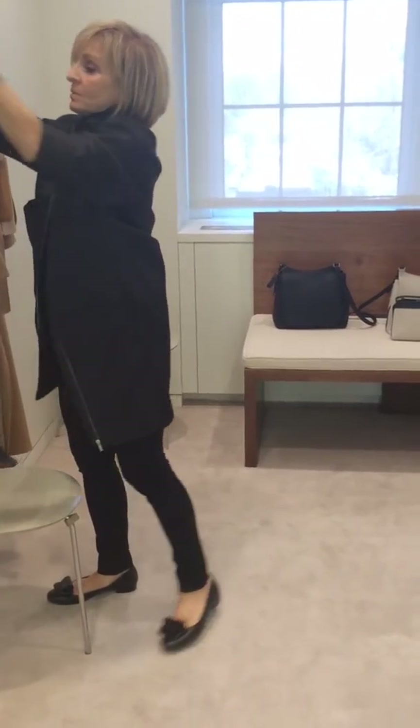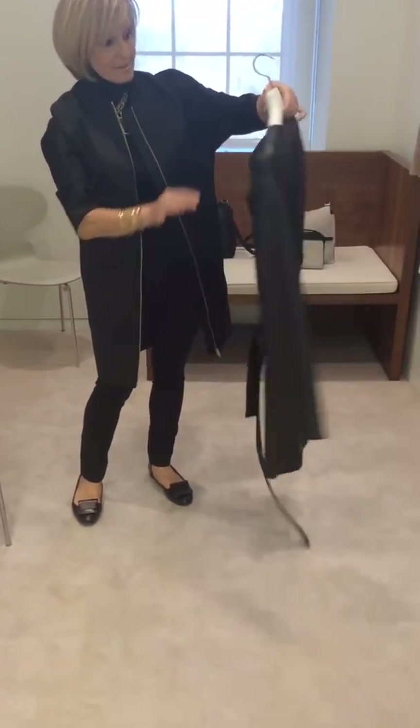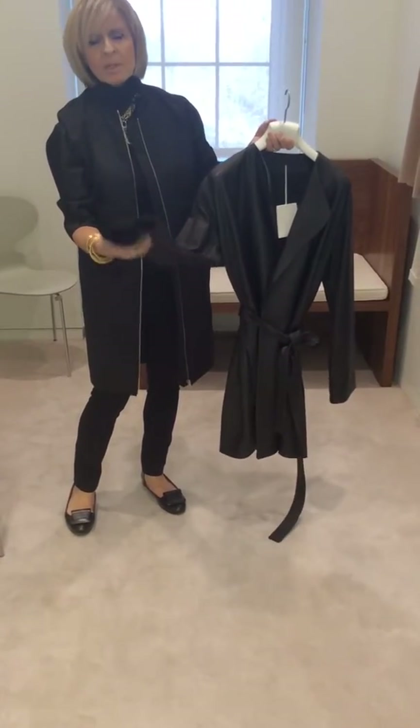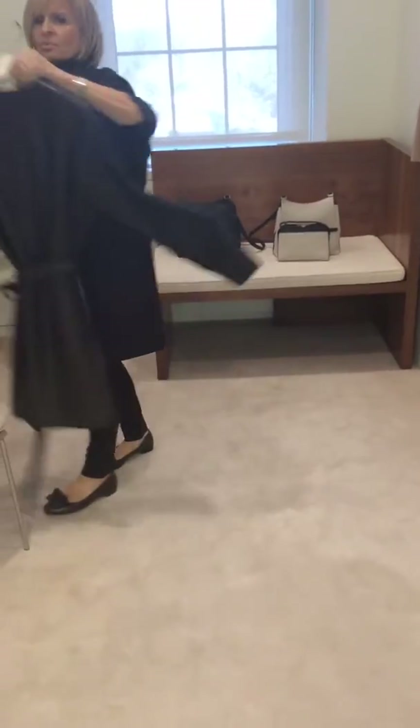In the outerwear category, continuing with our wrap coat that we've done in the past. And this one is collarless, and it's in a textured leather. So it's beautiful, lightweight, durable, won't scratch — great for travel.